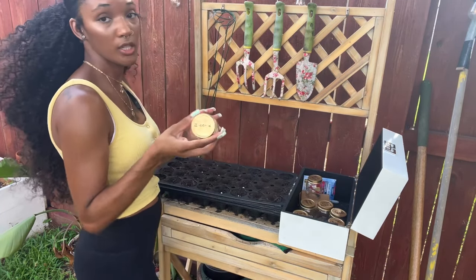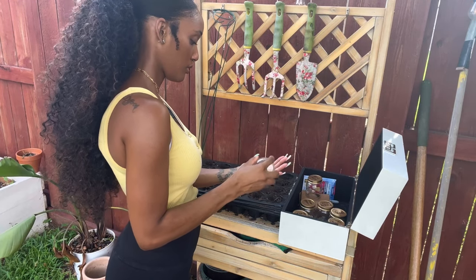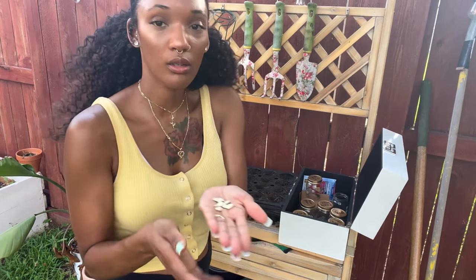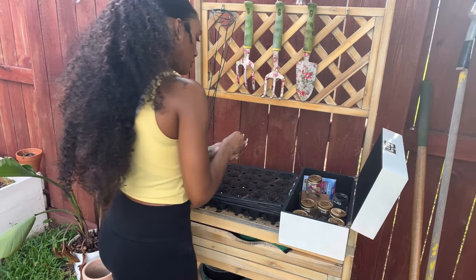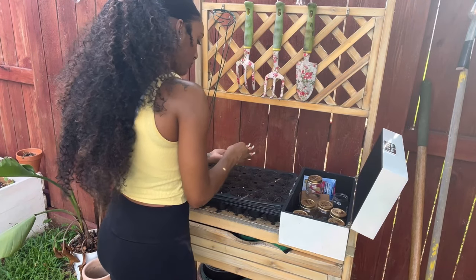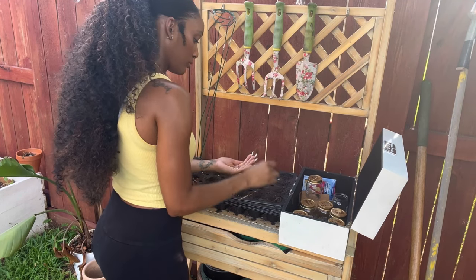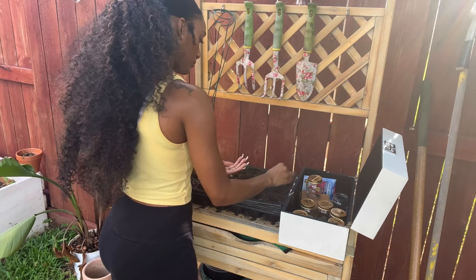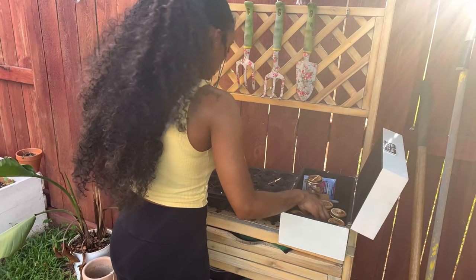Next up — zucchini! I love zucchini. We're going to do all of our zucchini seeds, placing them into the cells. We're going to do two rows of zucchini.